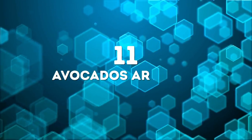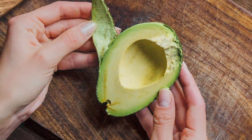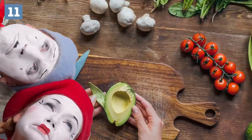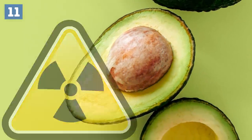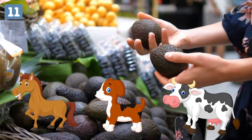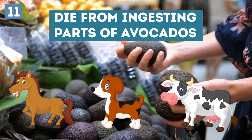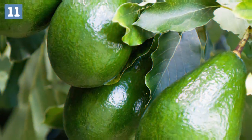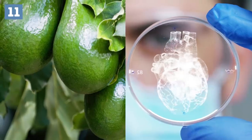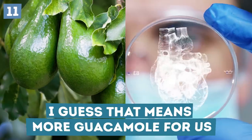Number 11: Avocados are toxic to everyone but humans. Whether you put them in dips, on toast, or in sandwiches, people just can't get enough avocados. However, this delicious fruit is incredibly toxic to everyone else. Dogs and other animals like horses and cows can get very sick and even die from ingesting parts of avocados. This is because avocado leaves contain persin, which can lead to necrosis in the heart muscles and mammary glands of different animals. I guess that means more guacamole for us.